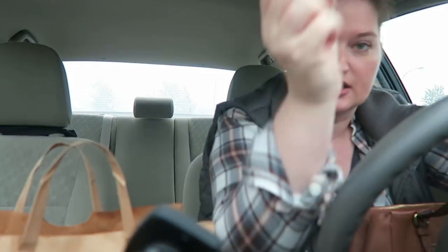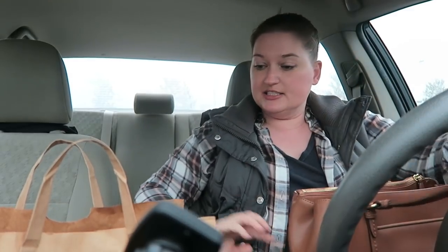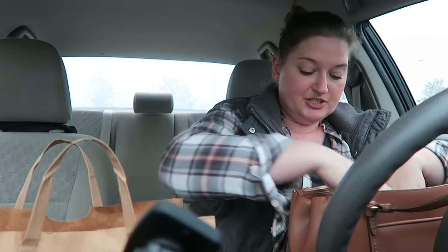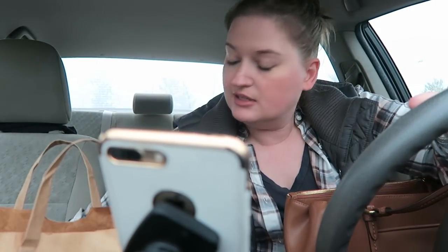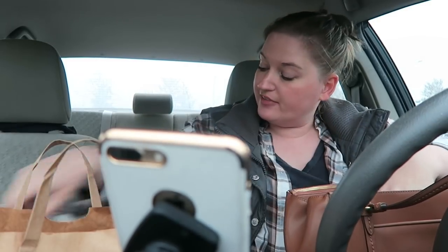Well, TGIF y'all, let's do a car vlog. I just got done at Trader Joe's so I figured I would show y'all what I got. Let me move some things around though.